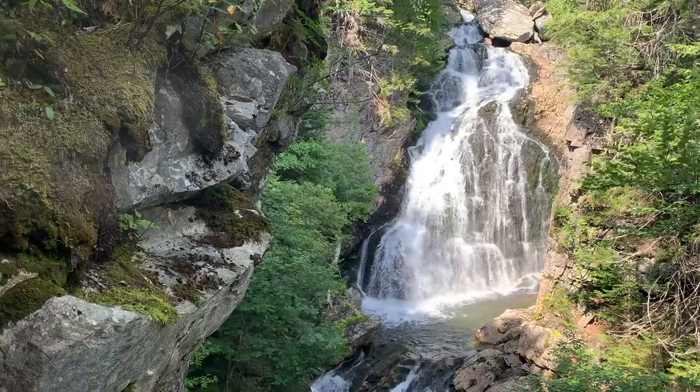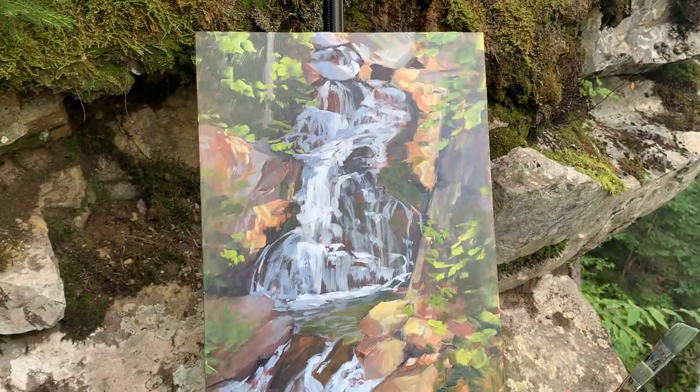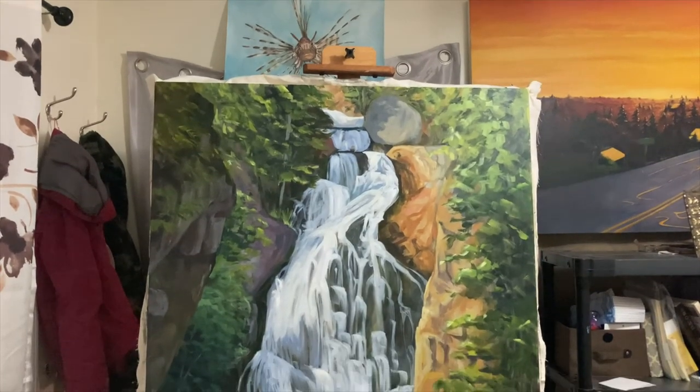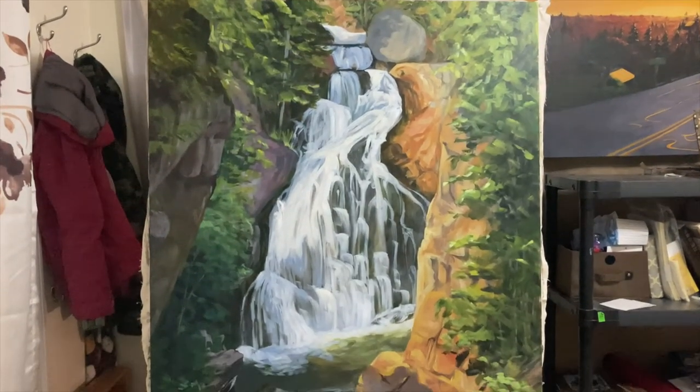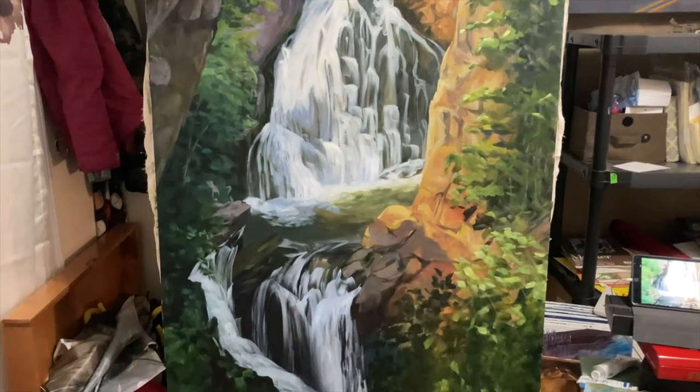Thank you so much for joining me as I showed you the process from plein air to the studio paintings. I sure do love working this way. If you want to see some more, hit that subscribe button, comment down below, and share this video. Until next time, out in the field. Thank you.